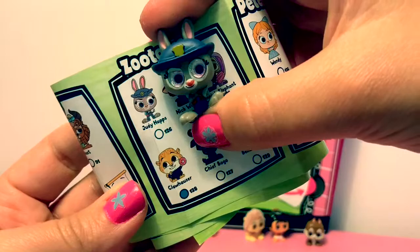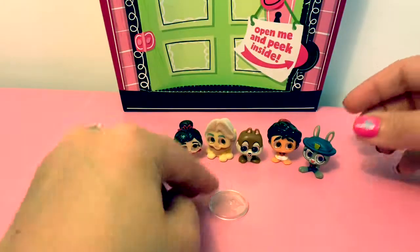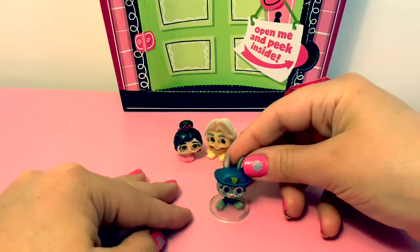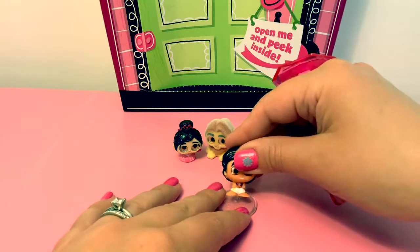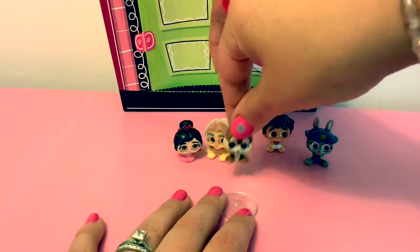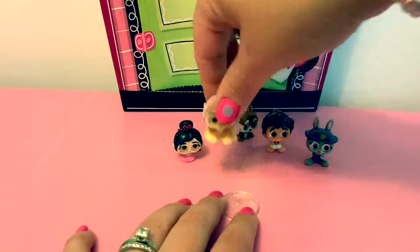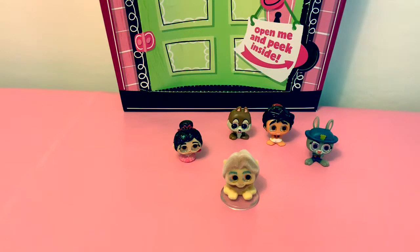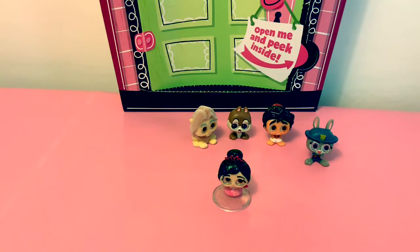This one is Judy Hopps. These adorables come with a little stand. There's Judy Hopps. Now it's time for Aladdin. There's Aladdin. There's Chip. There's King Mufasa. There's Princess Vanellope.